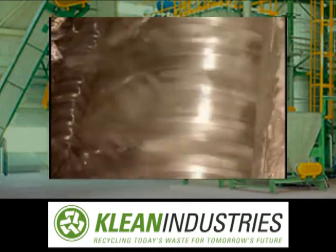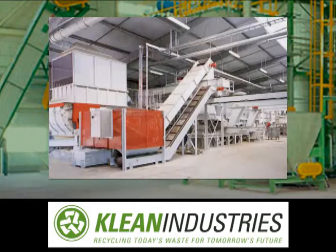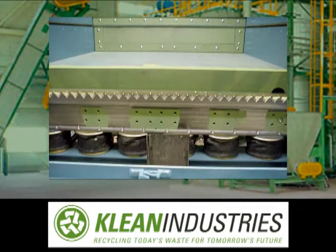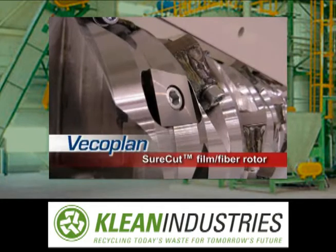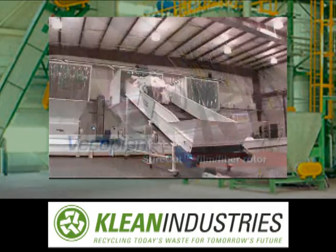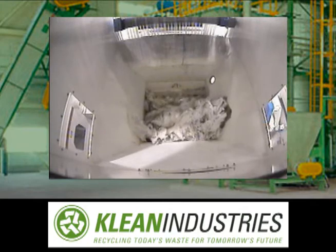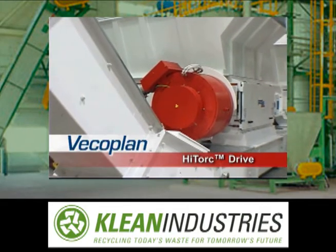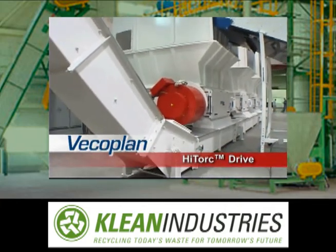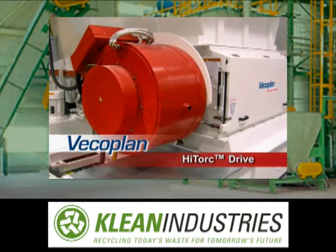In addition to our hallmark single shaft shredders, VECO Plan offers a wide range of other models, conveyors and auxiliary equipment, and a variety of advanced options. These include the exclusive patented shortcut film fiber rotor, designed to handle problem materials that tend to self-feed, and our patented high-torque magnetic pulse drive — providing increased throughput, reduced power usage, and less maintenance — a cost-effective alternative to conventional drives.